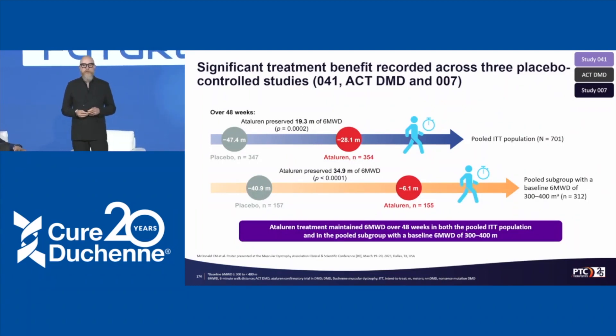We combined data from three previous clinical trials — study 007, which led to approval; ACT-DMD; and study 041 — bringing together a patient pool of more than 700 patients. In the overall ITT population, we see a preservation in walking capability of 19.3 meters. In the 300-to-400-meter baseline group, there's an even higher preservation of almost 35 meters. Since the previous two studies were 48 weeks in duration, we looked at the first 48 weeks of study 041 for consistency.